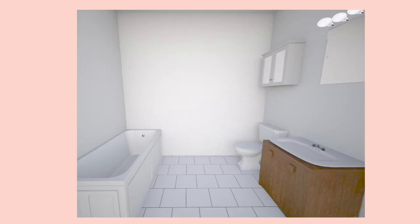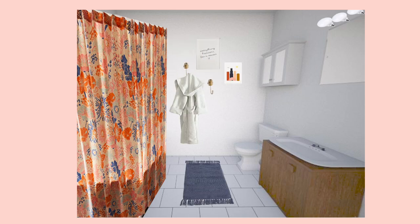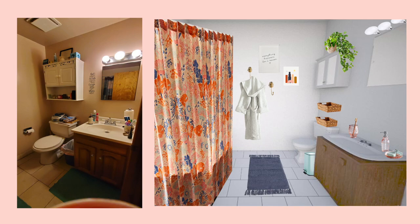If Kayla were to make these changes in her bathroom, here is a render of what it will look like. Thank you so much for sending in your videos — I hope this video gave you all a different way of looking at home decor in small spaces.